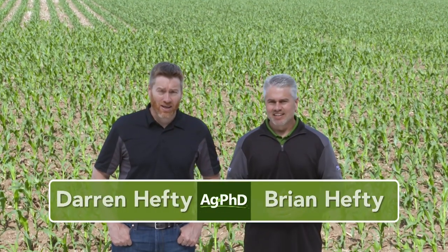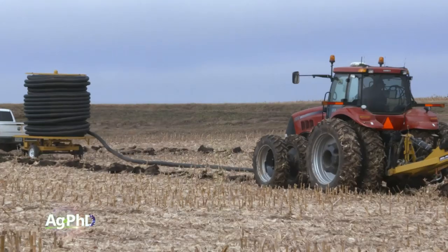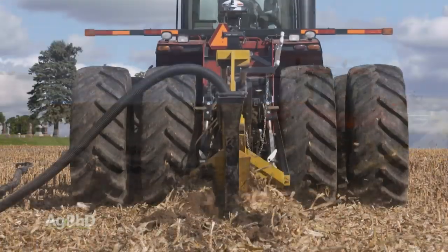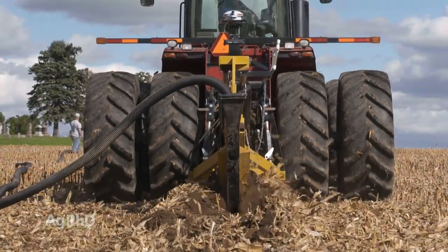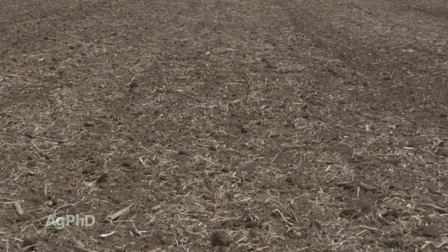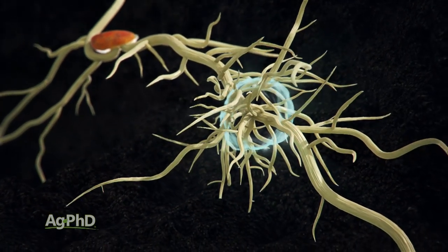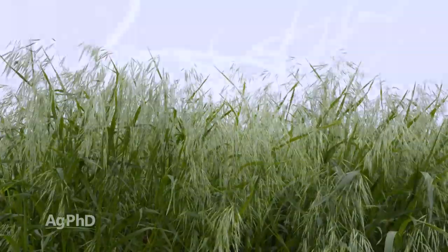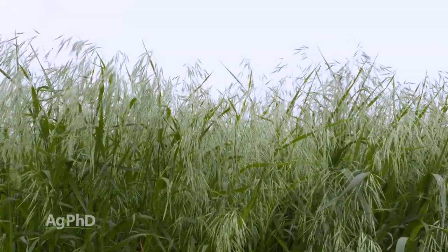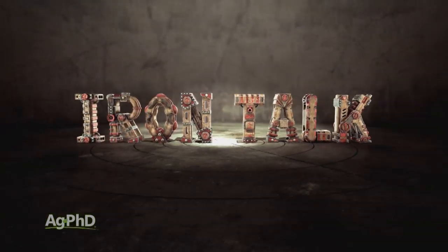Welcome to Ag PhD, I'm Darren Hefty, and I'm Brian Hefty. Thanks for joining us today. Coming out of a wet year, there's a lot of talk about tiling and improving drainage, so we want to talk about some of the lessons we've learned with tiling over the years. We'll also discuss natural-type products that farmers are applying to enhance soil microbiology, a tough Weed of the Week, our Iron Talk, and first, here's this week's Farm Basics.